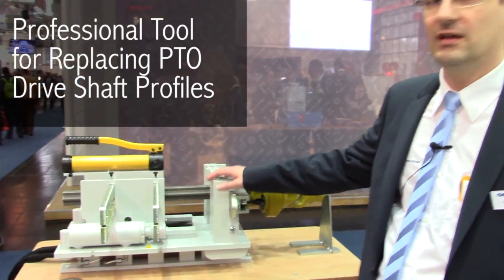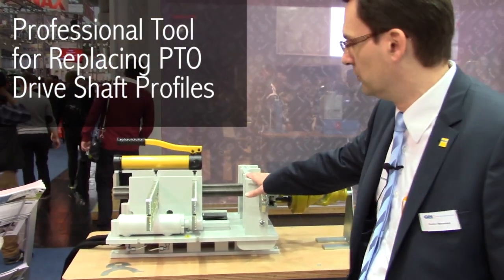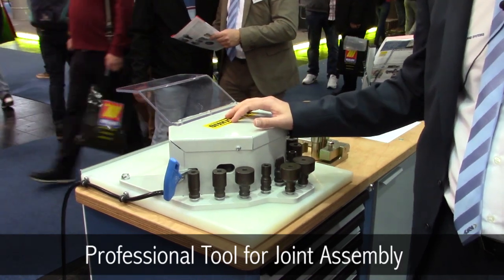What you can see here is a service tool for assembly and disassembly of the profile tubes. We have another tool here which is for the assembly and disassembly for the joints, for the cross kits.